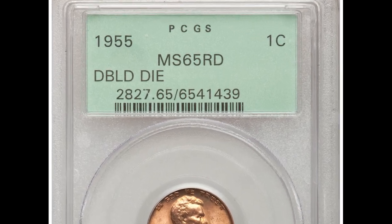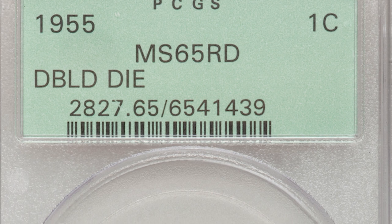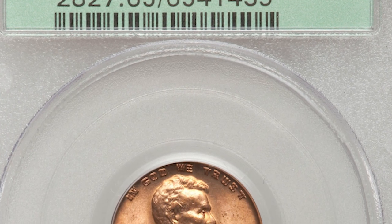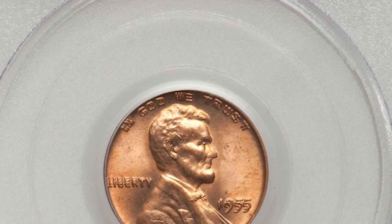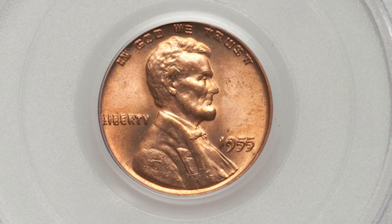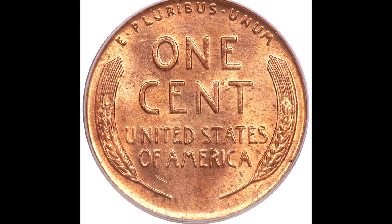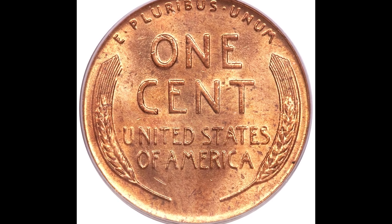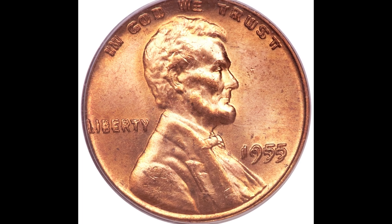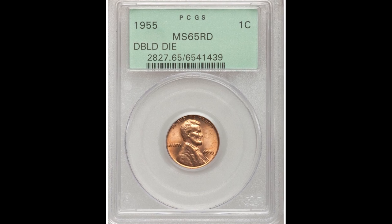This was graded by PCGS mint state 65. The two biggest grading companies you want to use are either PCGS or NGC. The highest achievable grade you can get is 70. This one is only five points away from that perfect grade of 70 — you can see there are some minor nicks and gashes, but it still graded really high. Because of the double-die obverse, the 1955 date, and the high grade, this penny sold for $32,200.